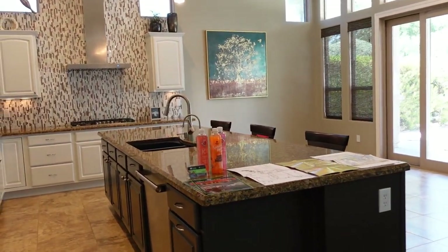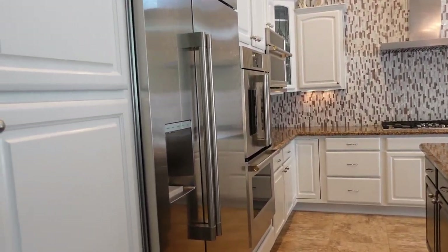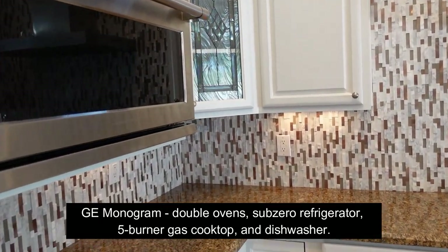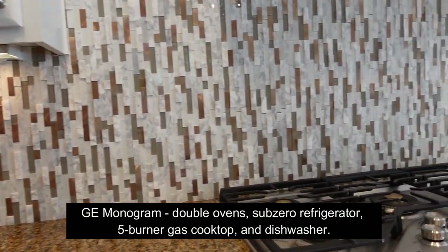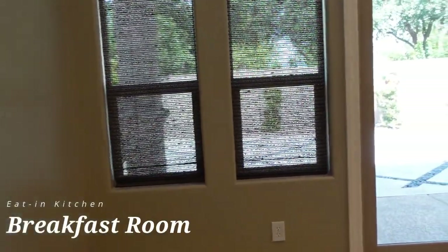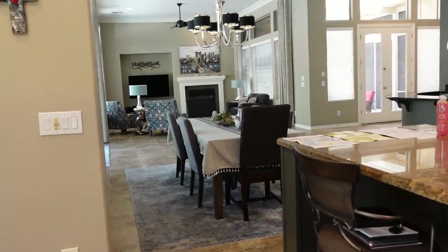Now let's take a look at the kitchen. There is a large island for seating. You have RO for drinking water. Built-in appliances including a sub-zero refrigerator, double door oven, and microwave convection. You have under cabinet lighting and a five burner gas cooktop. There's also a breakfast room with a sliding door to go out to the back patio.